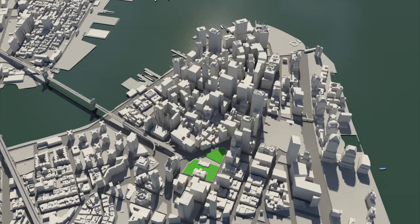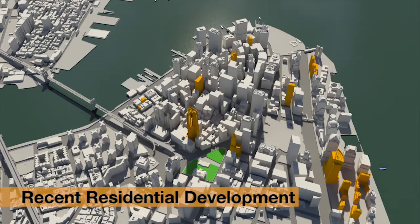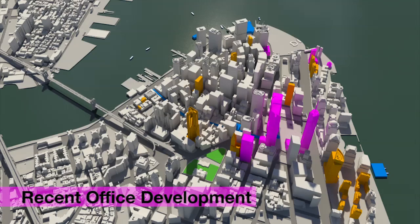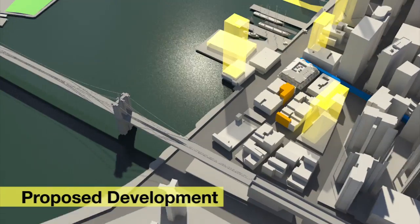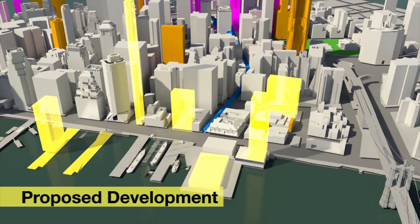We are now seeing substantial new residential construction all over lower Manhattan. We have a subway stop at Fulton Street which is about to reopen, and the replacement of the World Trade Center. Lower Manhattan today is a different place from what it was before 9/11.